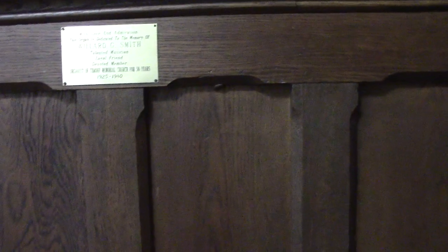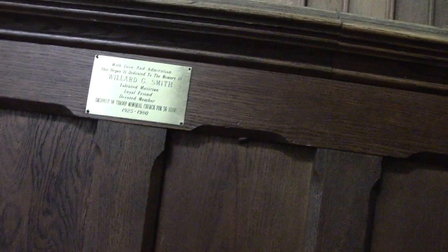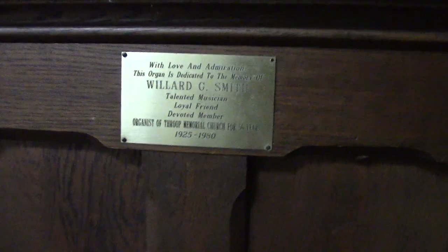There's another piece of the chancel area that we don't always get to see, and that's over here on the south side. This organ is dedicated with love and admiration to the memory of Willard G. Smith — talented musician, loyal friend, devoted member, organist of Troop Memorial Church for 56 years, 1925 to 1980. If you've never seen that plaque or inscription, here's your close-up. You can see that it's really well protected right now — everything's covered. But there's the organist's bench and a light for them. I'm not opening that — I don't make enough money.